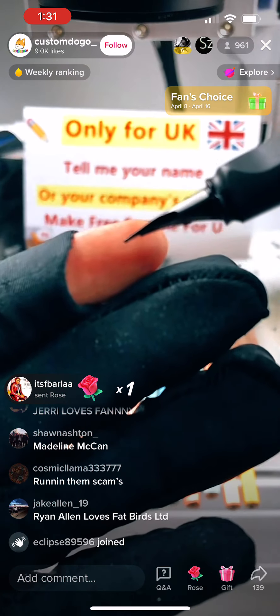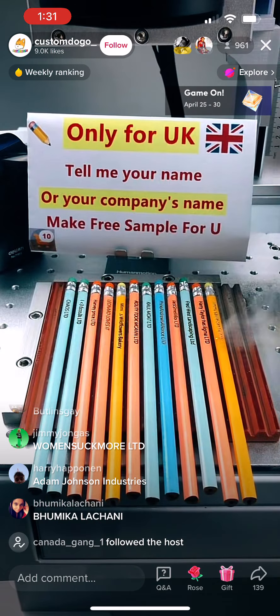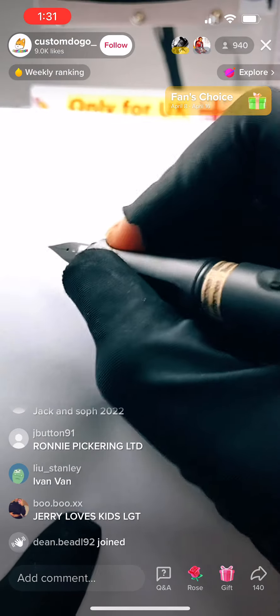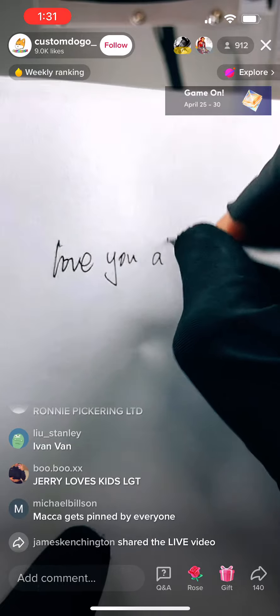You can see the nib is very very sharp and you can write very smooth. Let me show you — let me write something for you guys. Okay, I'll write 'love you'.